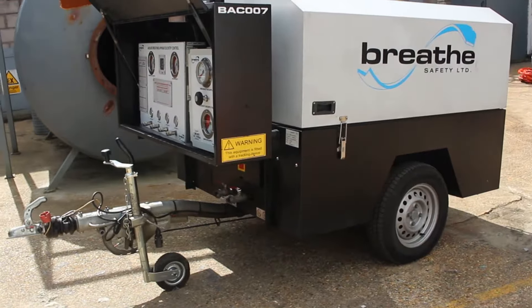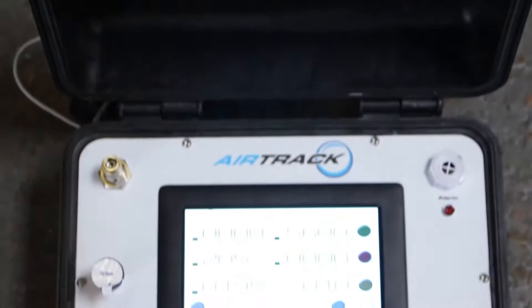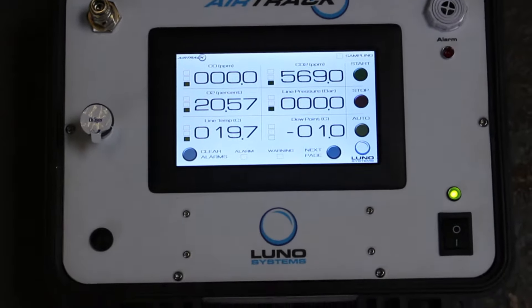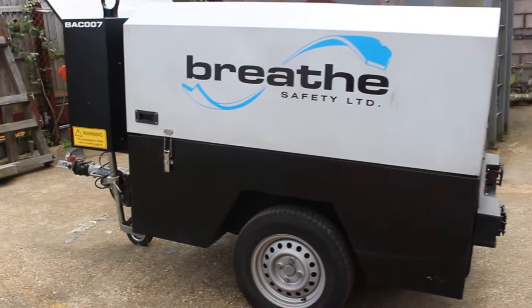Also available on the unit is our Airtrack live air quality monitoring system, which constantly monitors air quality and will switch the unit to emergency air in the event that the main air supply is compromised.